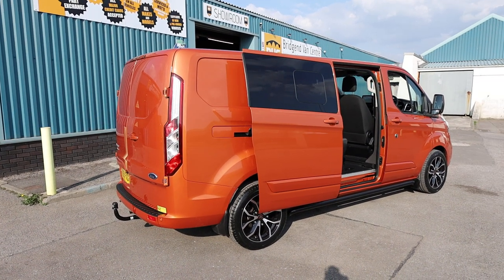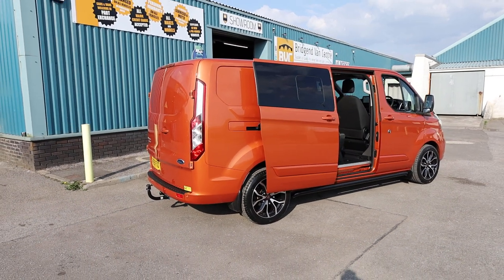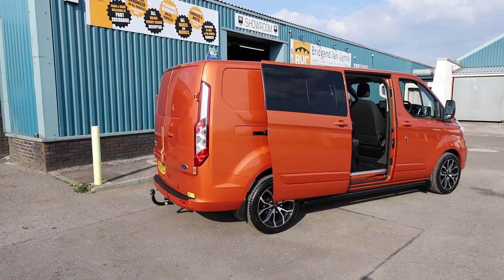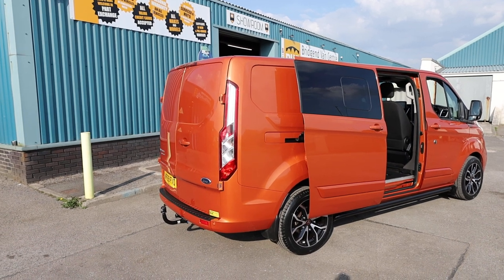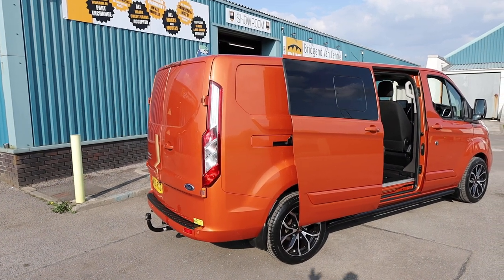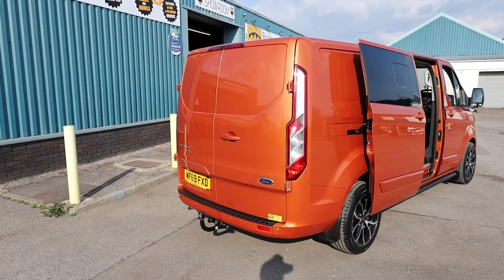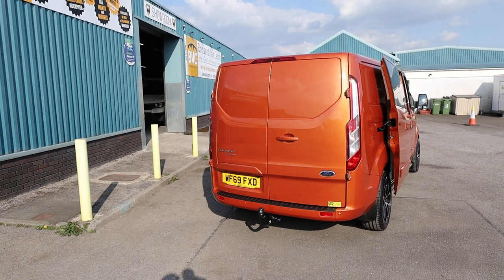So what we're going to do in this video is have a little walk around. I'll show you the spec that you get on a limited. There are a number of optional extras on this particular vehicle from factory, and there are also modifications which have been done afterwards, including the seats and other things on the outside. We'll talk you through the condition in detail and also the ownership, seeing as this vehicle is currently available for sale at the time of recording.